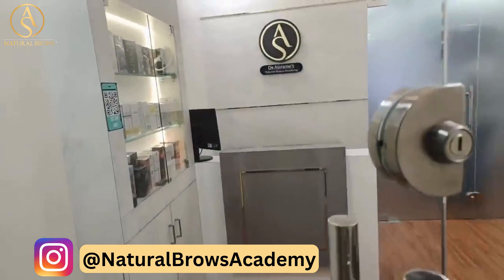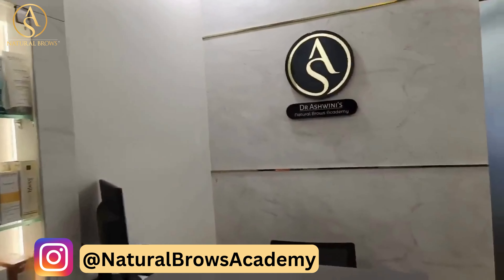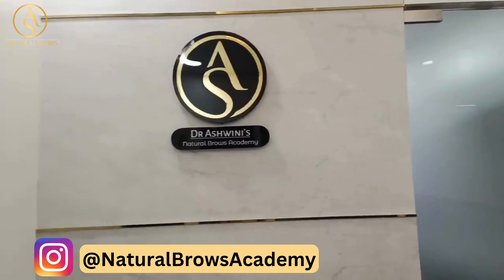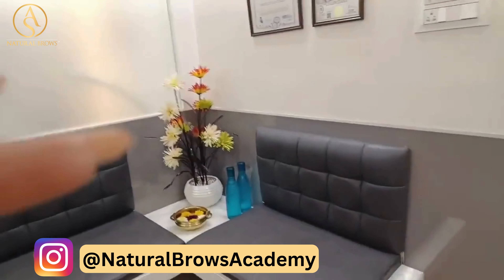Finally, we are going to visit our entrance to Dr. Ashwini Natural Brows Academy, and we are going to visit our entrance.